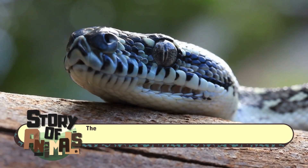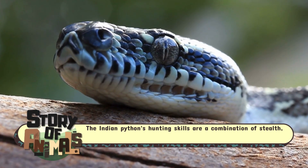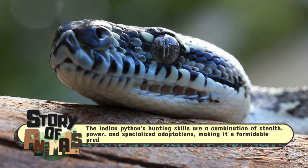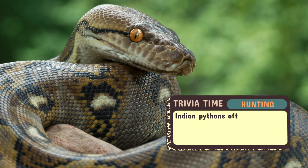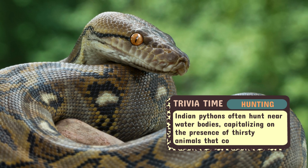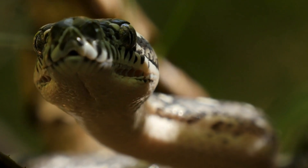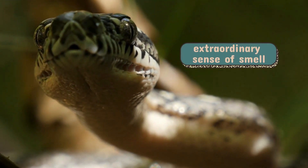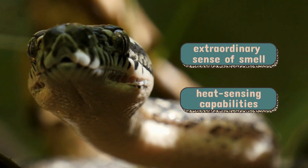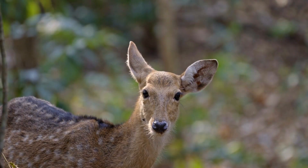The Indian Python is a patient predator, often lying motionless for hours, if not days, until prey wanders within reach. It is an ambush hunter — a technique that, though requiring immense patience, is highly effective. Pythons typically rely on their extraordinary sense of smell and heat-sensing capabilities, tracking the slightest movements of birds, small mammals, and even deer.